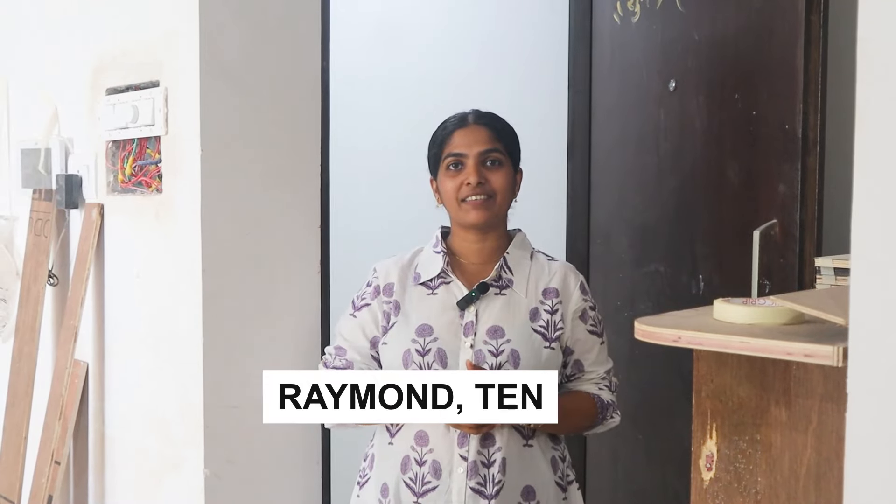Hello guys, welcome to the new video. We are in Raymond, this is a 2BHK in Raymond. We are going to see the whole home tour where carpentry work is going on, so lots of paneling.